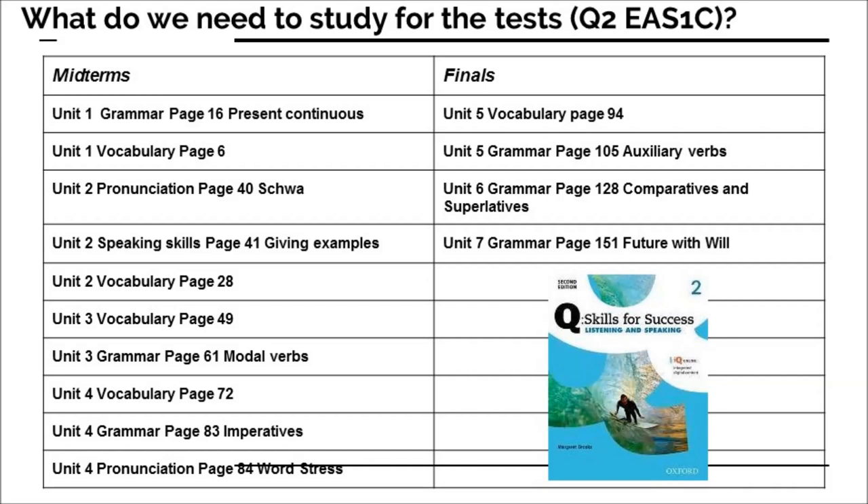In Unit 4, go to page 72 where you can see more vocabulary to learn — the underlined words in those sentences on pages 72 and 73. Then on page 83, you'll learn about imperative verbs — a sentence without a subject at the beginning, like a command. On page 84, there's more pronunciation about stress. We already learned about schwa, and the pronunciation unit on stress will also be in the test. Work on those parts during your homework time and prepare for that midterm test.